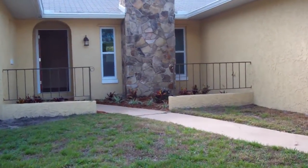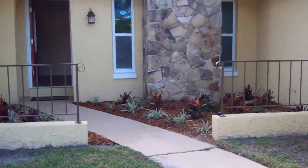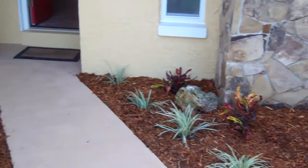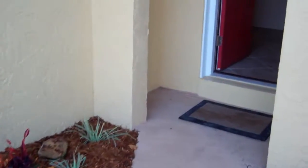As we head up to the front door, you can see this is really nicely landscaped. It does have a fireplace here in this home. This home is very well maintained and has been updated.